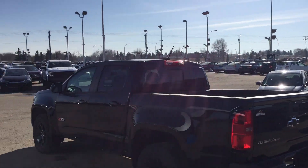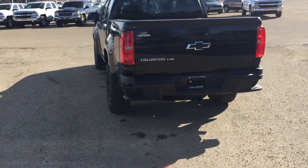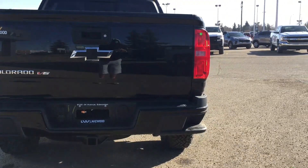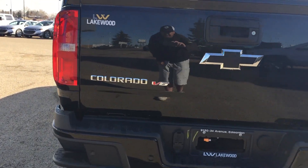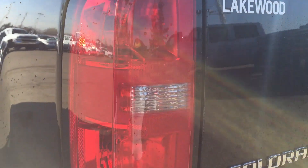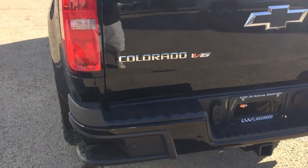The mirrors are heated and powered on the outside. As we come to the back, you will notice it does have a step assist bumper with a rear vision camera, and of course the Colorado V6 badging. These wraparound taillamps are bright and illuminous — they will definitely let people know behind you that you are backing up or stepping on the brake.